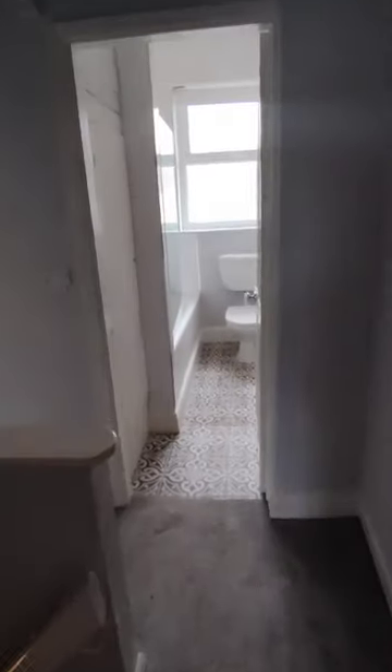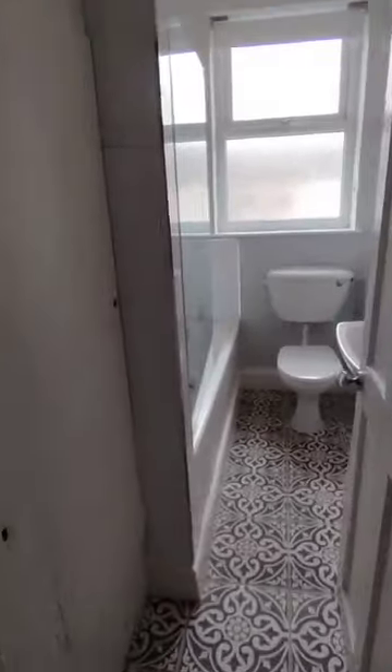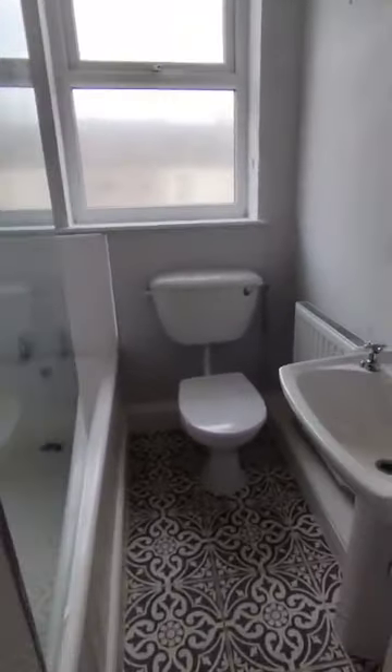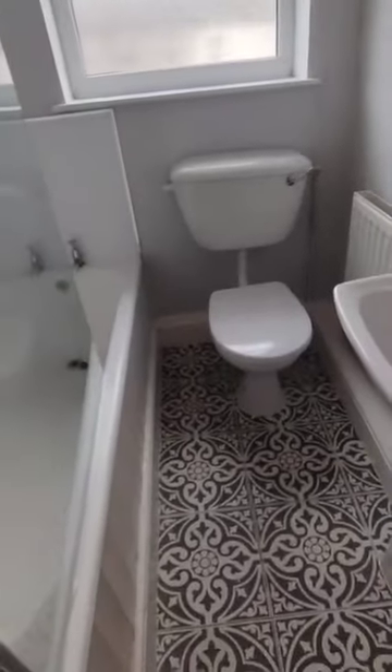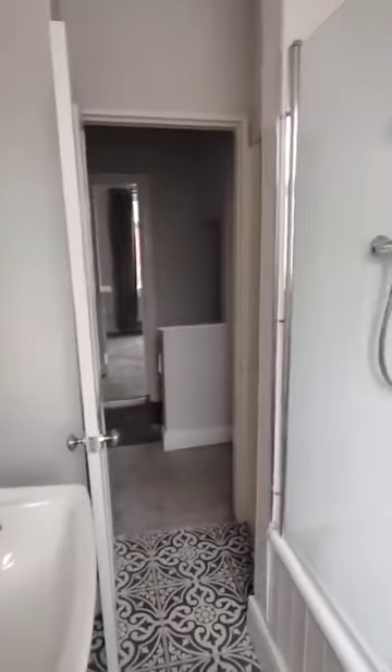Then we go across into the bathroom. Nice flooring in here, modern bathroom, you've got a full size bath and shower above your bath as well.